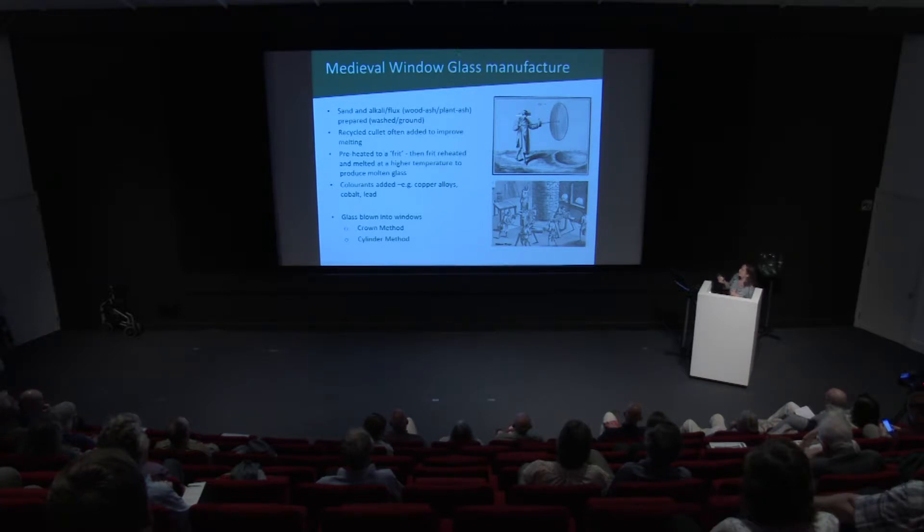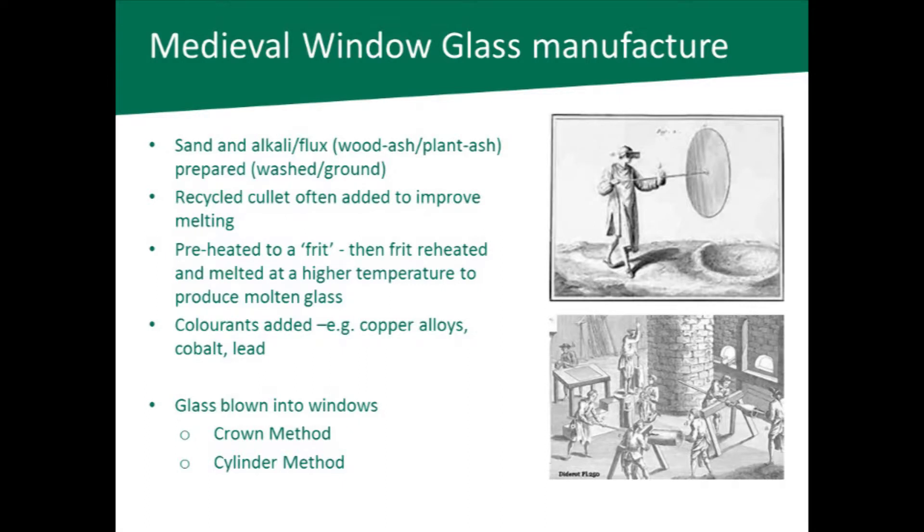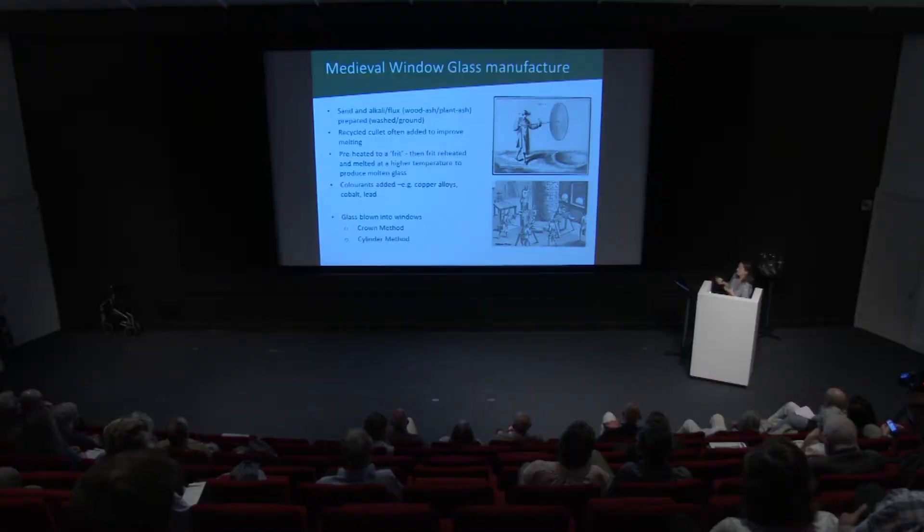For glass to be blown into windows in the medieval period it was done in one of two ways. The first is the crown method, where a blob of glass is taken on the end of the pontal — the long stick — and it's blown and spun around very fast, creating a large circle of glass. The other method was the cylinder method, whereby a large cylinder of glass is blown, the two ends are cut off, and then it's cut along its length and laid out on a table to form a sheet of glass. When you look at the glass closely, you can tell which method was used depending on the bubbles — bubbles in crown glass go round in a circle, whereas in cylinder glass they go in straight lines. You can also look at the edges and ripples of the glass.